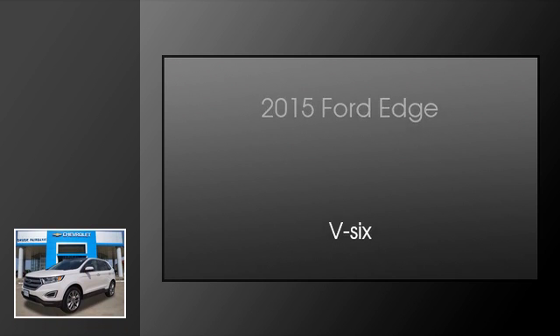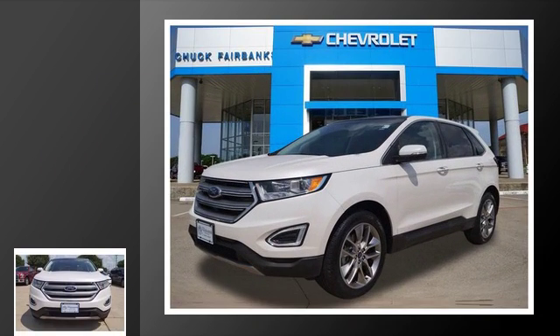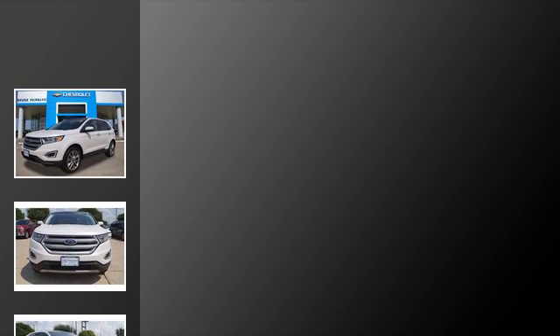This is a 2015 Ford Edge. This crossover has an automatic transmission and a V6.